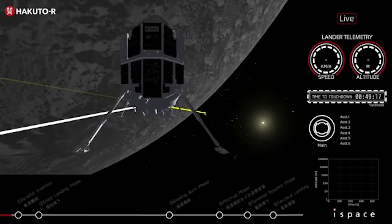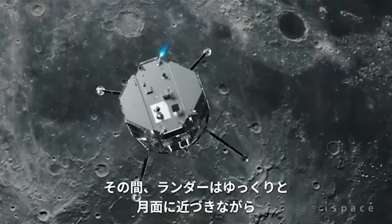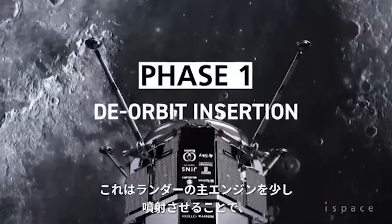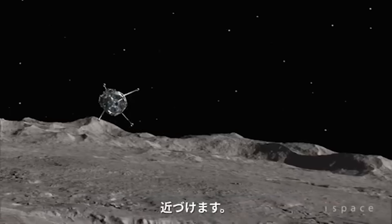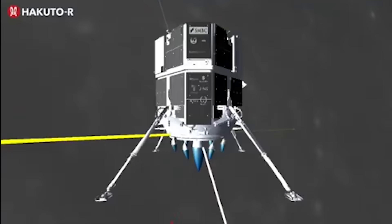The live stream began and not long after, the lander, named Resilience, started preparing for touchdown. There are six main phases that occur within the final hour before a scheduled touchdown. The first was the deorbit insertion burn — a quick burn using all engines to decelerate and lower altitude, lasting around a minute at about 100 kilometers high and traveling close to 5,800 kilometers an hour.